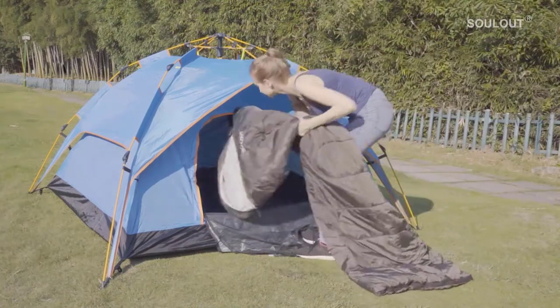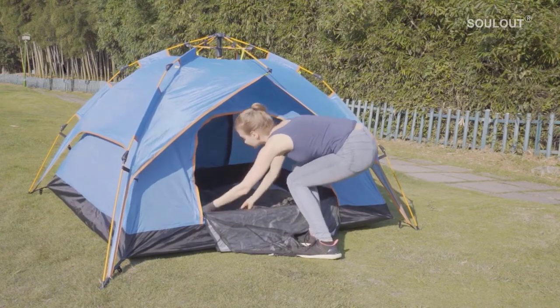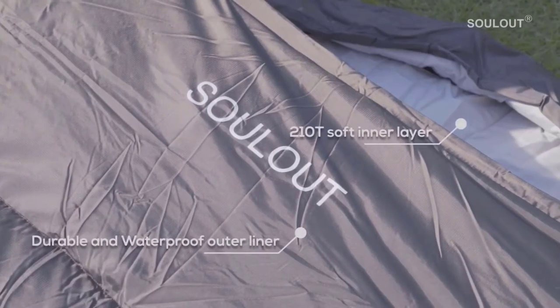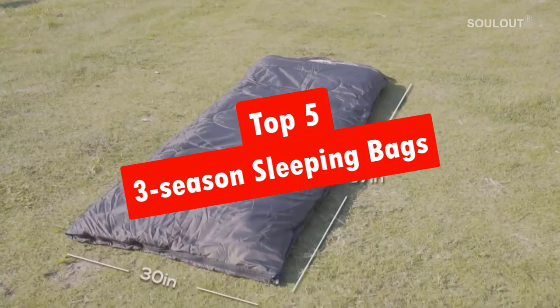A three-season sleeping bag is the most popular sleeping bag in terms of seasonality because it is designed for use between early spring and late autumn. Choosing the right bag will help you to stay warm while camping. In this video, we're going to look at the top five three-season sleeping bags available on the market today.